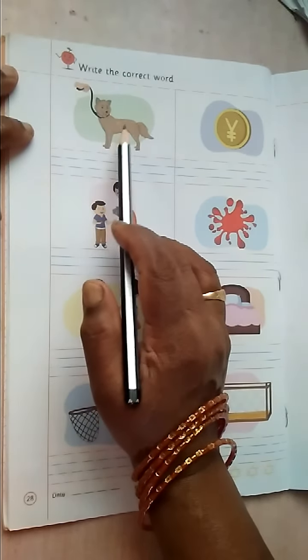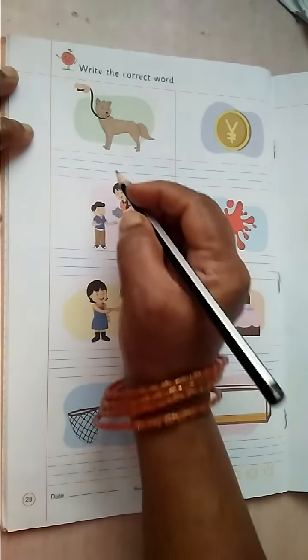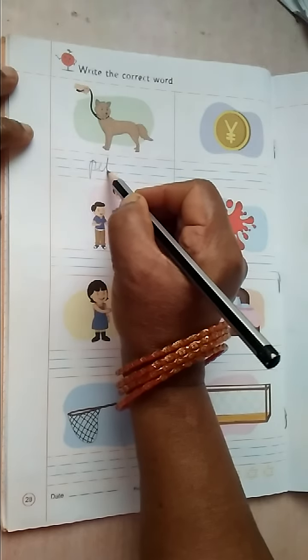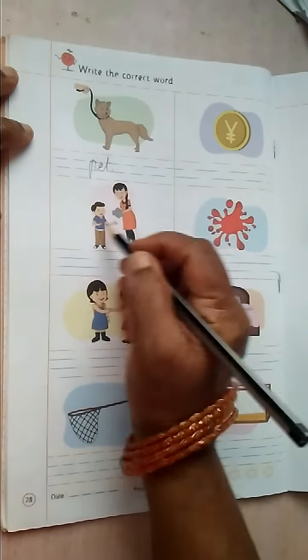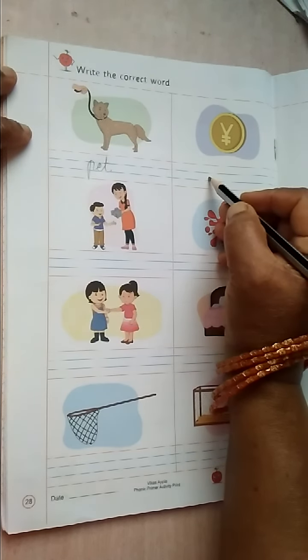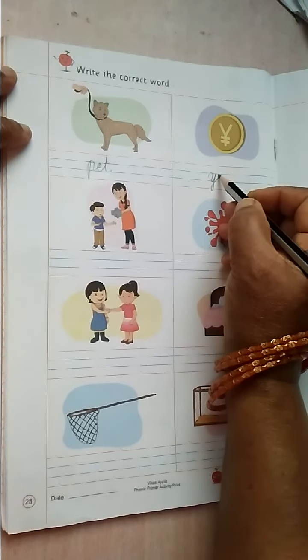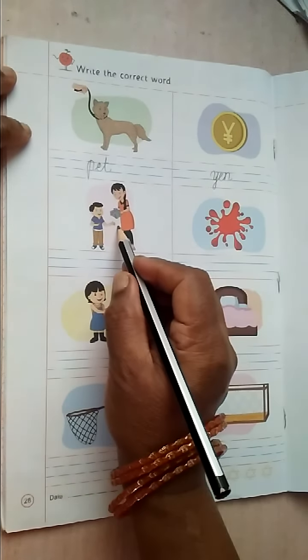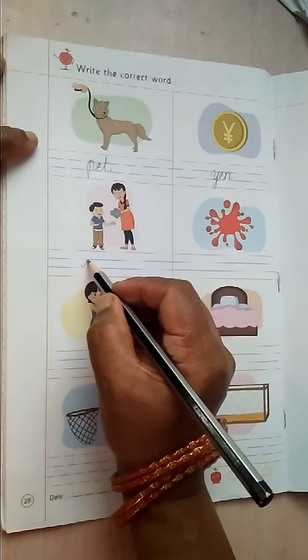What is this? Pet. P-E-T. Pet. What is this? Yen. What is this? G-E-T. Get.